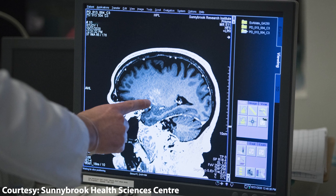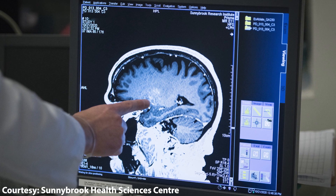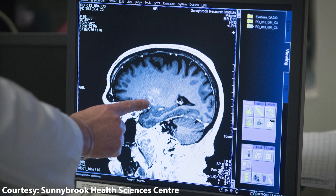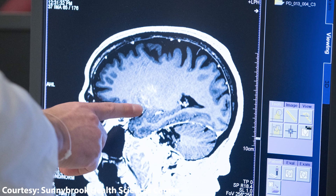For this study we use MRI to actually see the regions where we want to open the blood-brain barrier. We image people before and after they get the treatment, and can use a specific type of dye that shows us that the blood-brain barrier has actually opened and allowed things to enter into that very specific region of the brain.